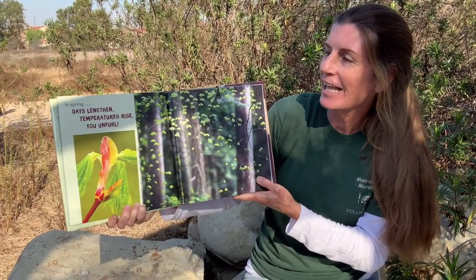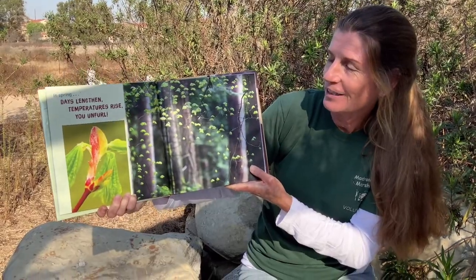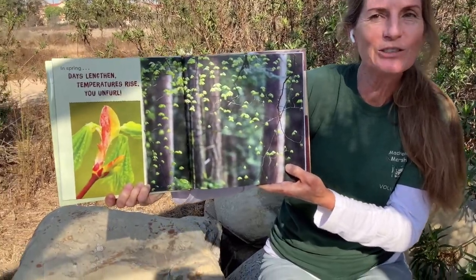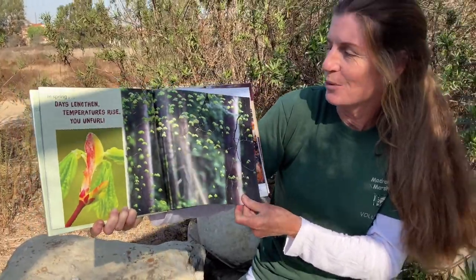In spring, days lengthen, temperatures rise, and you unfurl. Look at those beautiful new leaves growing — it's springtime. This tree has woken up.